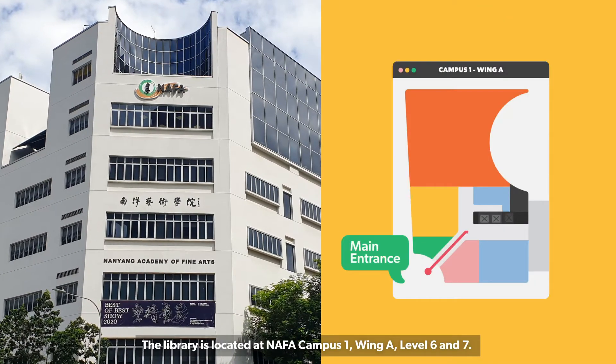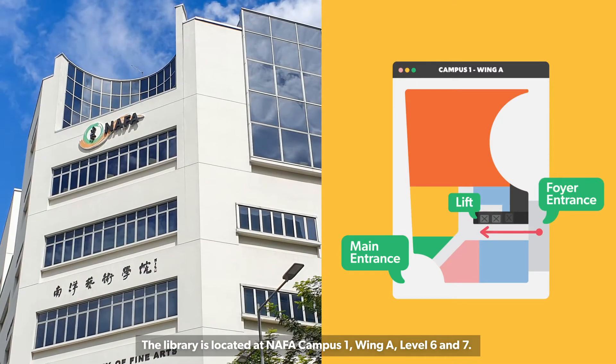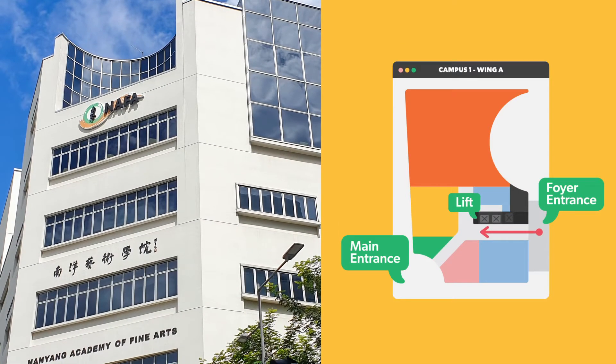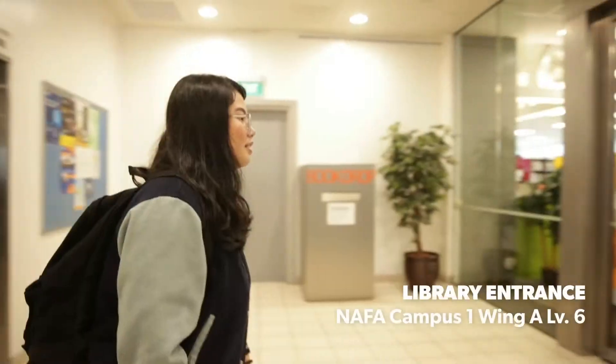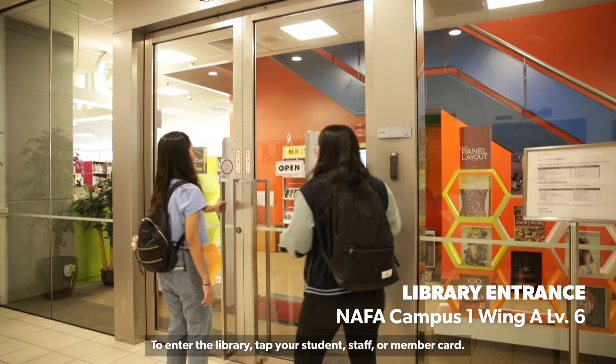The library is located at Nafa Campus One, Wing A, Level Six and Seven. To enter the library, tap your student, staff, or member card.